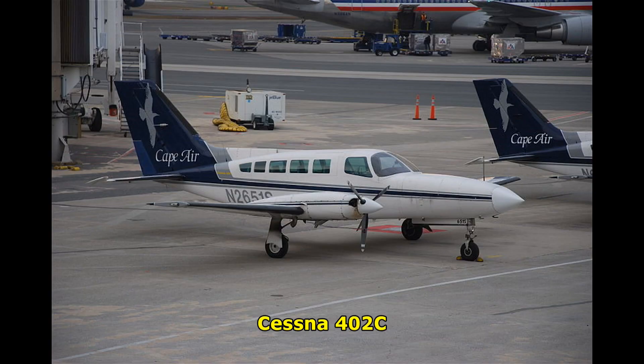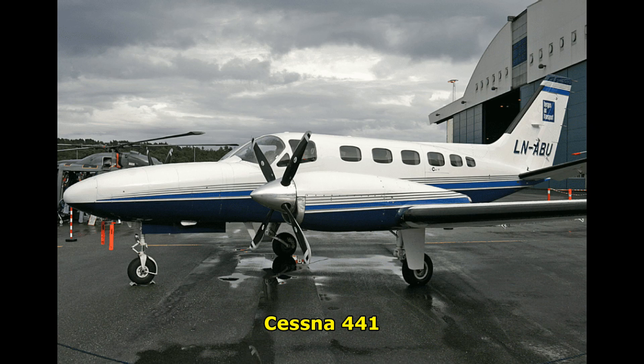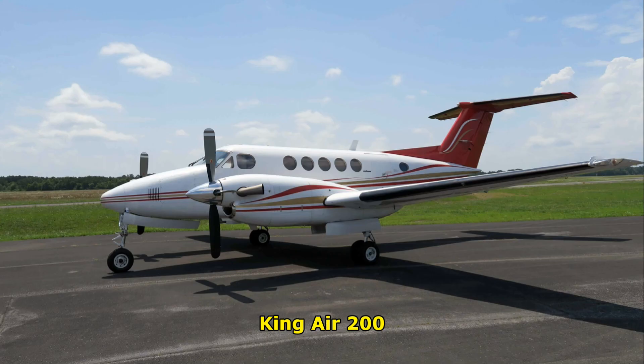Cape Air was the first airline to order Alice. They are a short-range commuter airline operating in the U.S. Northeast and Caribbean, with a lot of short routes somewhere around 150 to 200 nautical miles. Presumably Alice would be used to replace aircraft like Cape Air's 402s, or in other settings like the Cessna 441 and King Air 200 — they all seat approximately nine passengers.